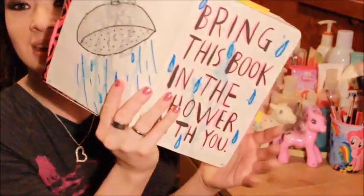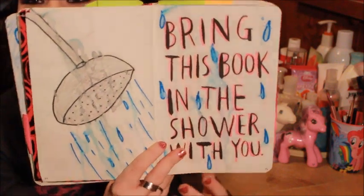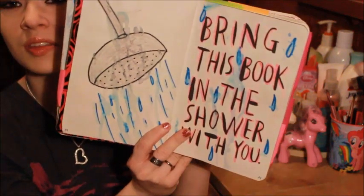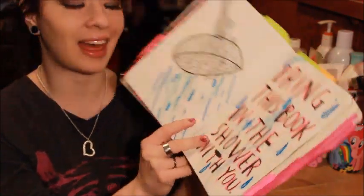The next page I want to show you guys says 'bring this book in the shower with you.' I had decorated it before, but I just wanted to show you what happened after I took it in the shower. You can see all the ink that bled from the markers and stuff, and it turned out pretty cool. I think it looks pretty neat like that.